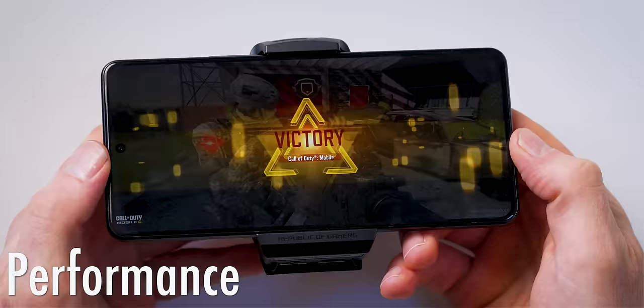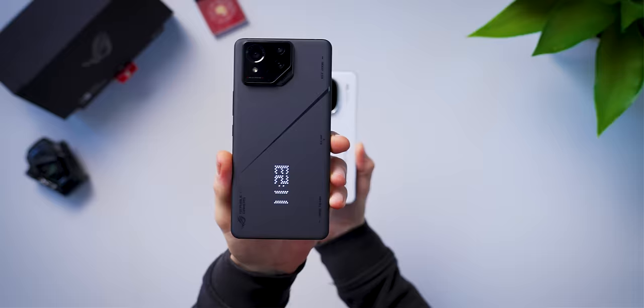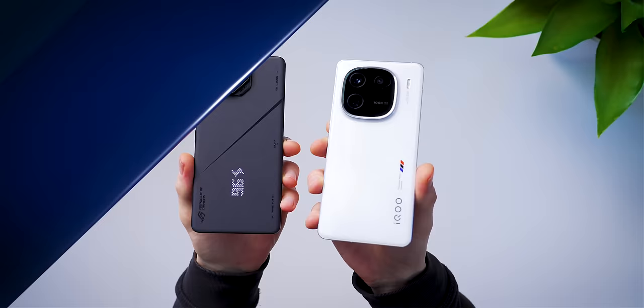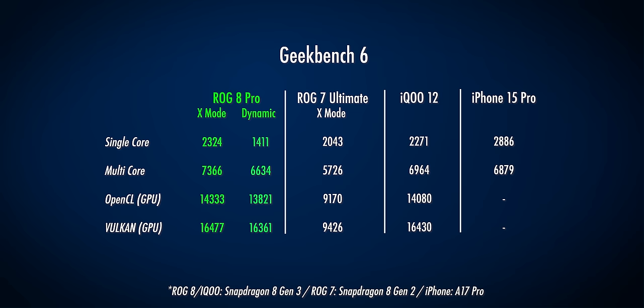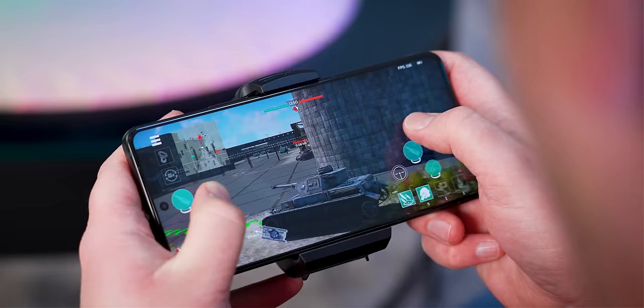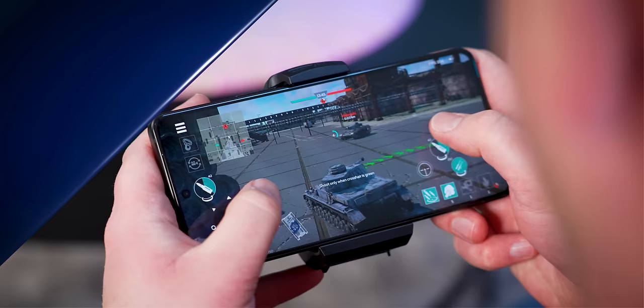In terms of gaming performance, in Geekbench 6 the ROG Phone 8 in its default dynamic mode was about as fast as other Snapdragon 8 Gen 3 phones like the iQOO 12. It does pull ahead in X mode, although not by a lot. In either mode, the ROG Phone 8 absolutely steamrolls last year's ROG Phone 7, beating it by 30% in multi-core and a massive 74% in the Vulkan GPU test. It does pull more watts which affects battery, which is also smaller this year, but it's great to have the extra power as an option. In AnTuTu, the Phone 8 was 31% faster than the Phone 7 and also slightly faster than the iQOO 12.